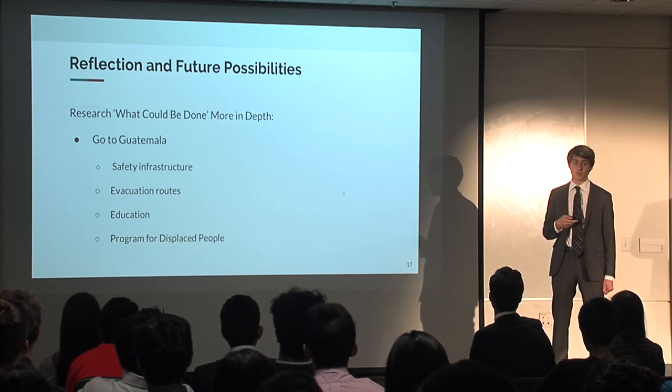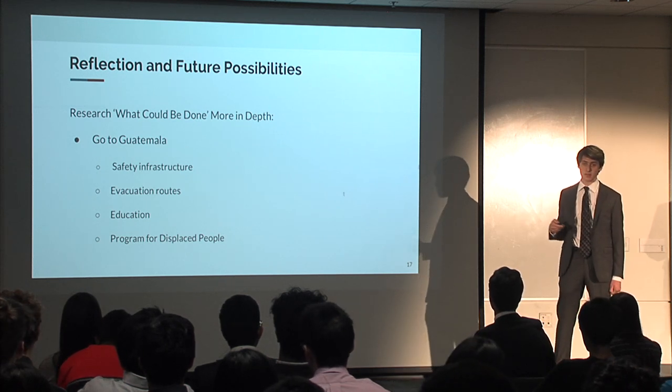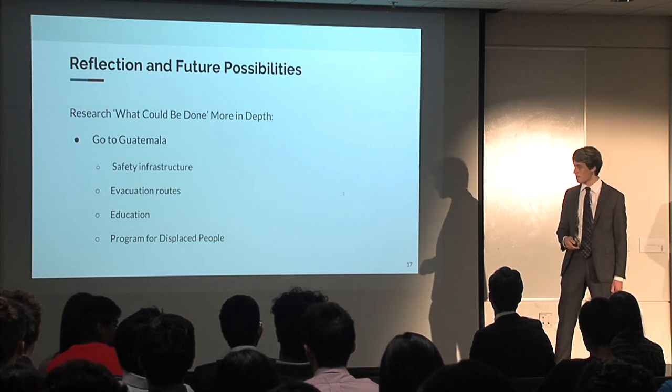Another direction for future research would be looking into a program for people who are displaced, either by future lahars or by the eruptions that have already happened.